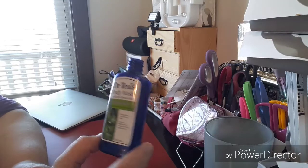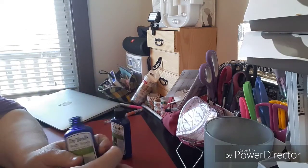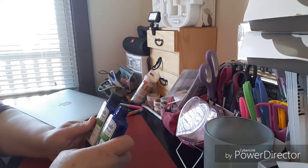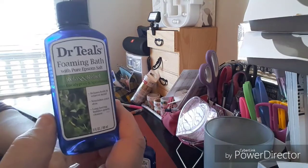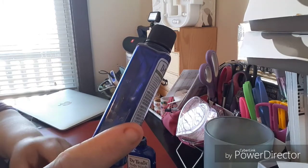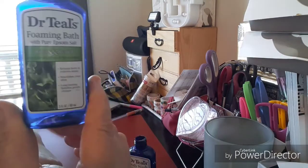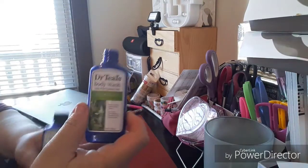This is the body wash with pure Epsom salt — it makes your body relaxed. Sit in that tub and use this as your body wash, then pour the foaming bath as your bath soak. You have two products working together, making you feel so special. I'm telling you, this is some good stuff. It says relax and relief, and I felt relaxed and relieved. It's three fluid ounces — same amount. Nourishes your skin, relaxes body, relieves mind. Long-lasting bubbles, gently cleanses. Pour the foaming bath into your tub first, then wash your body with the body wash — it makes you feel amazing.